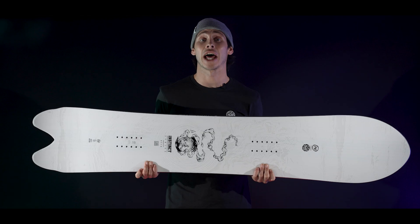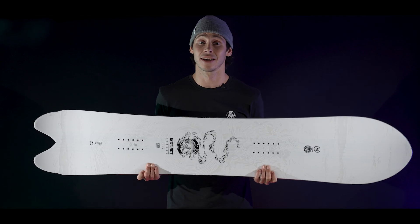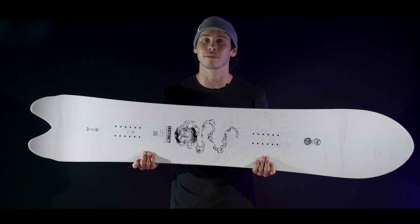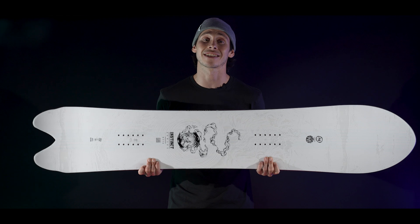Nature has had a good head start on our engineering team when it comes to design, but they're keen to catch up. Biomimicry is the science of finding patterns and materials in nature that can advance human capabilities.